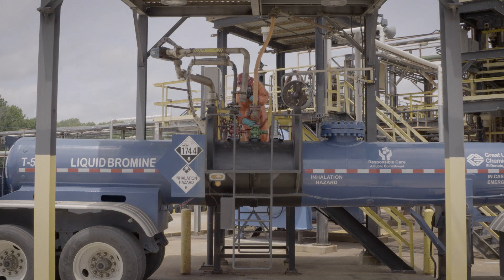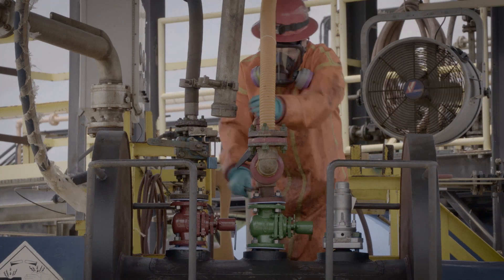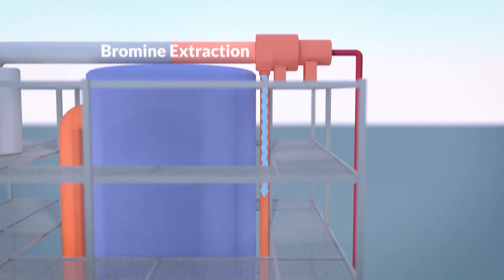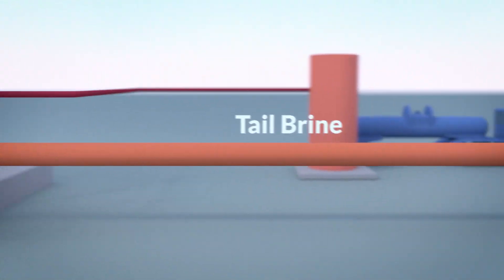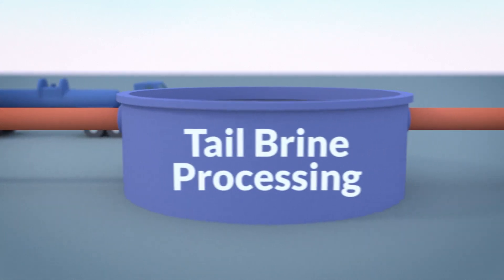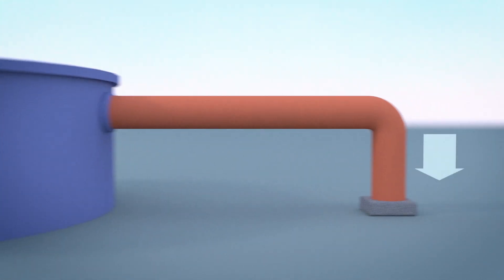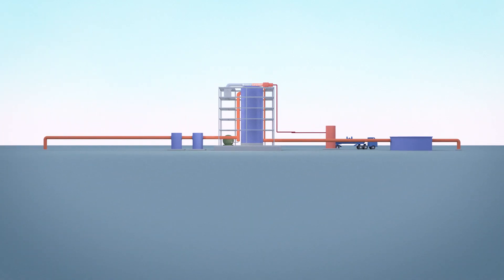Once the bromine is produced, they load it into tanker trucks or rail cars to send out to customers, but a lot of this bromine gets used right here on site. After the bromine is extracted from the brine, any contaminants like chlorine or acid in the solution are taken care of, and the leftover tail brine is put back into the same rock formation it came out of, using a well far away from the supply well.